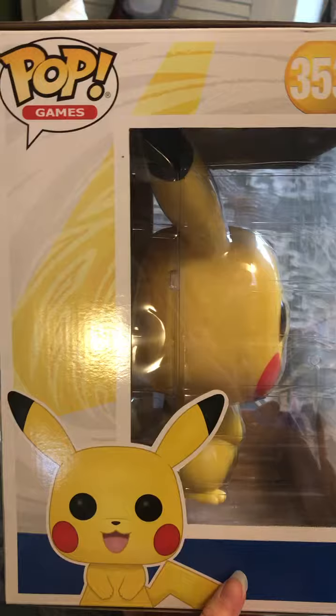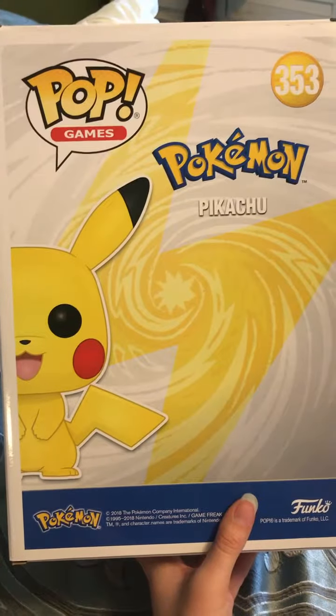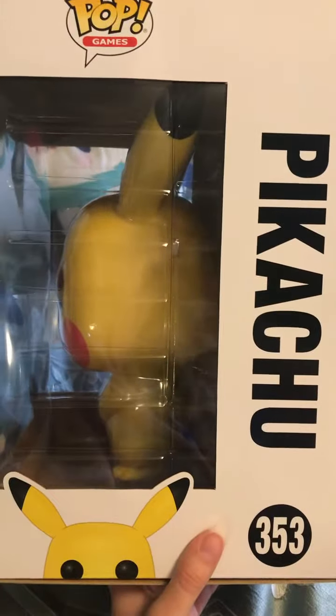Here's the side of his box. And the other side. Here's the back of his box. And the other side — little Pikachu peering at us.